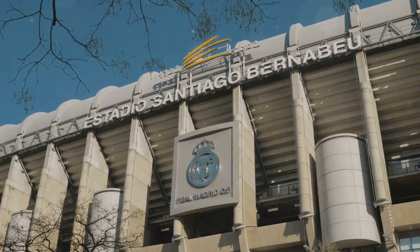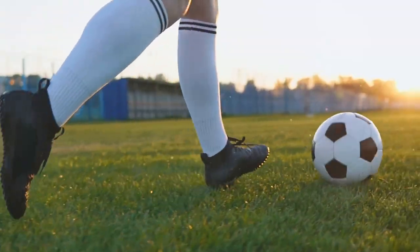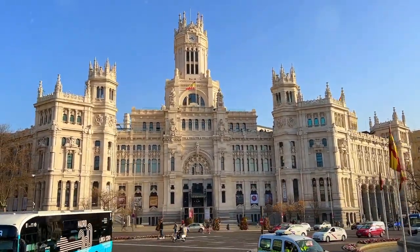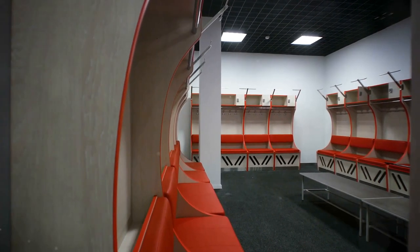If you're a football fan, no visit to Madrid would be complete without a tour of the Santiago Bernabeu Stadium, home of Real Madrid. Even if you're not a die-hard supporter, the stadium tour offers a fascinating look at the history and grandeur of one of the world's most famous football clubs. The tour includes access to the dressing rooms, the trophy room, and the pitch itself.